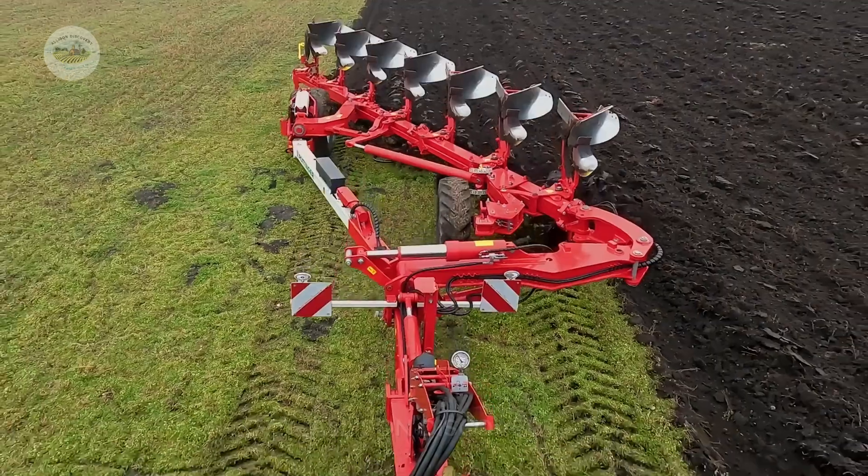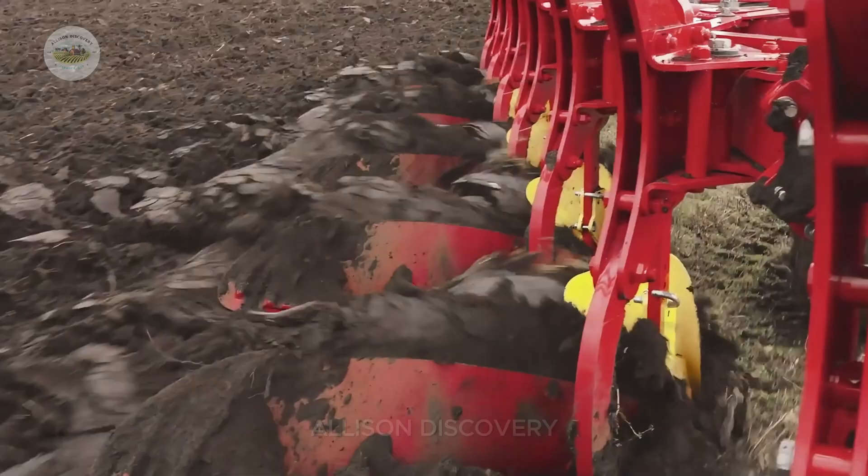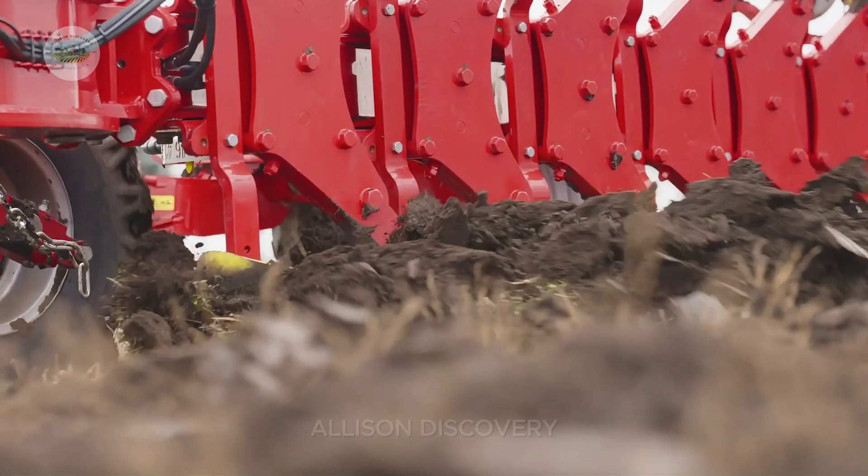Loamy soil: farms prioritize sandy or light loamy soils free of rocks, allowing carrots to grow straight and smooth, avoiding the question mark curve.